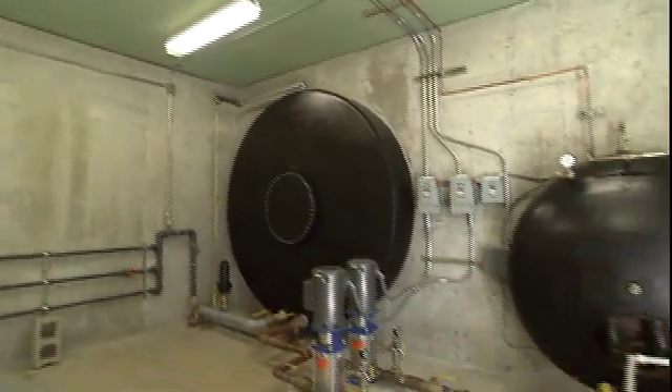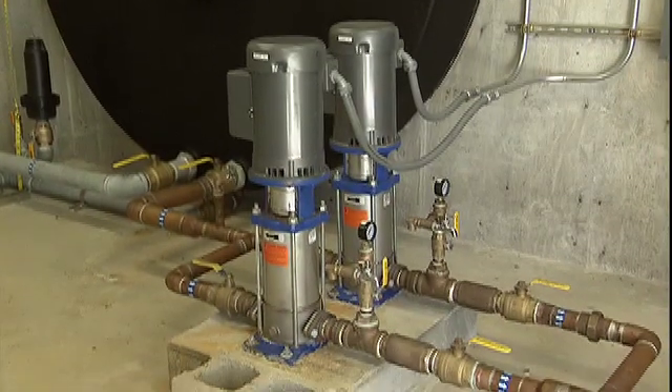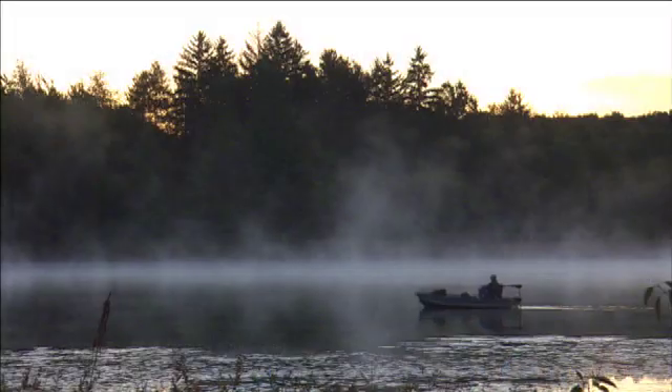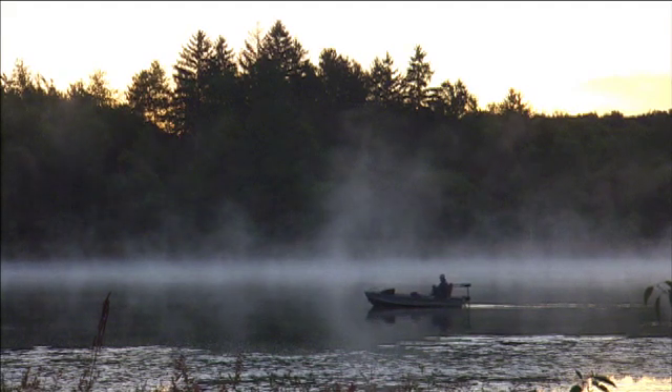This water system feeds about 40 houses of residential use. This was a system that we upgraded this past year. Previously, there was a spring that was fed by the reservoir, and it became groundwater under the influence, and we drilled a new well.